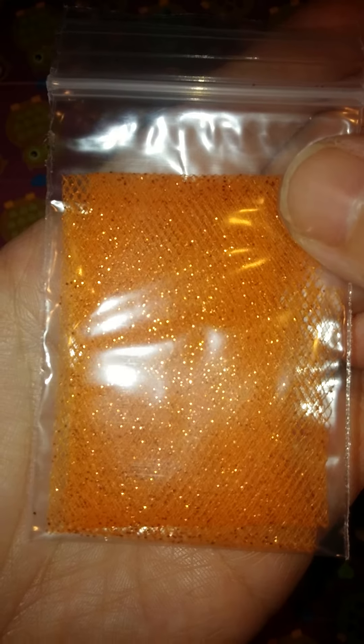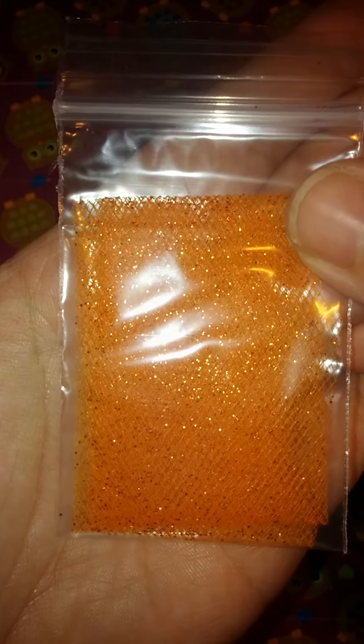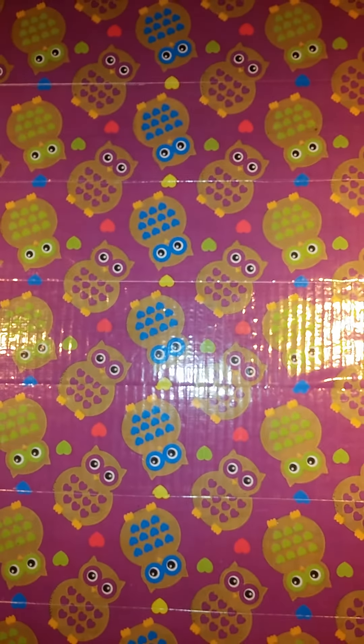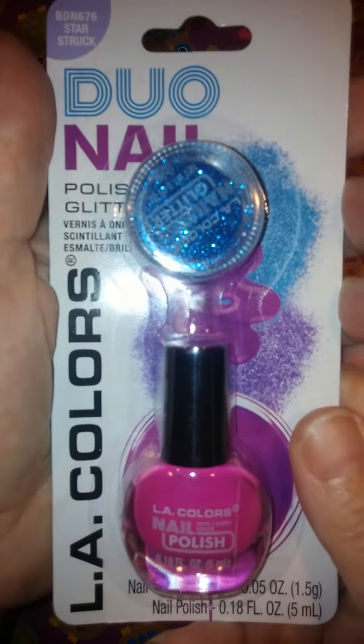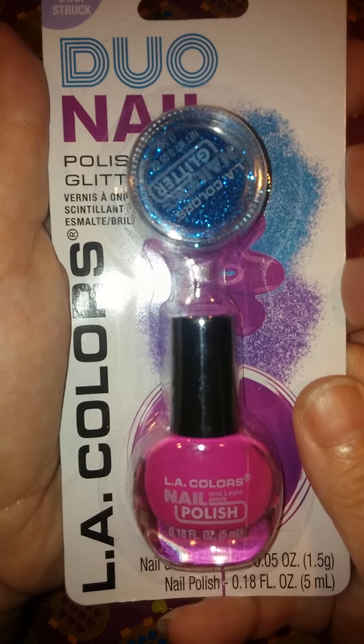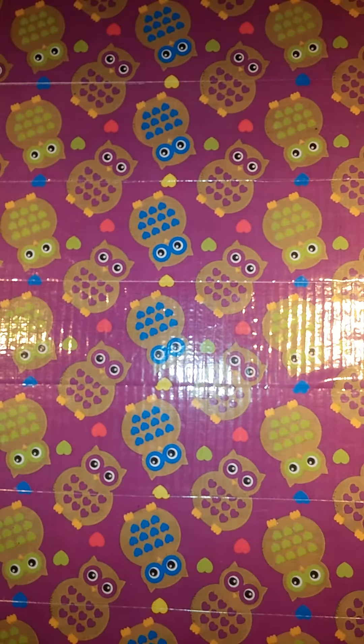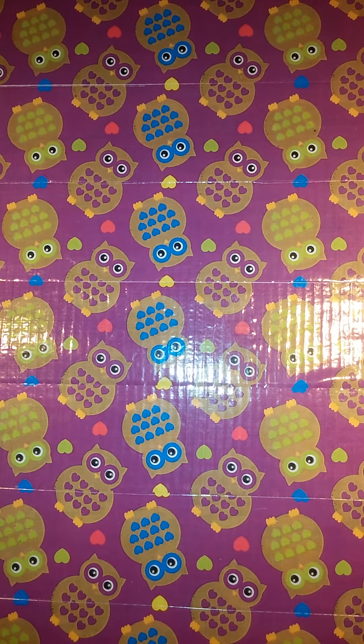It's orange with shimmery gold flecks and it's beautiful. She also sent this duo nail polish — a beautiful pink color with some glitter to go with it. And then let's look inside the bag she has sent. I'm not sure what's in here. I took everything out, but I did not look in this bag.